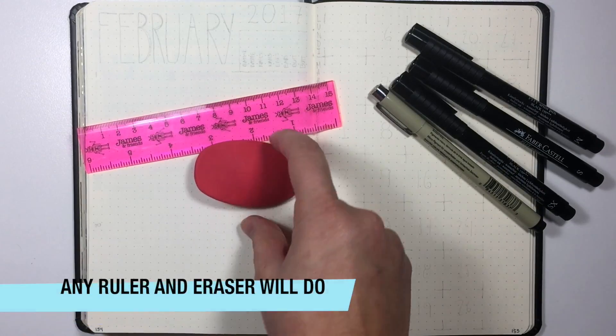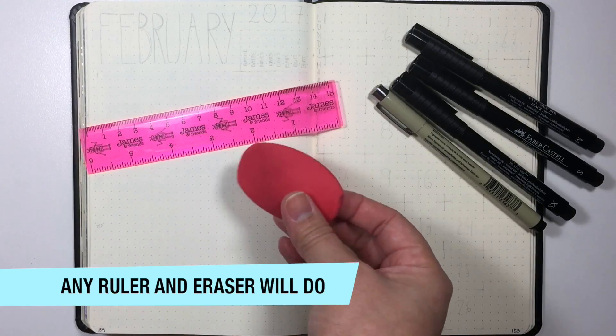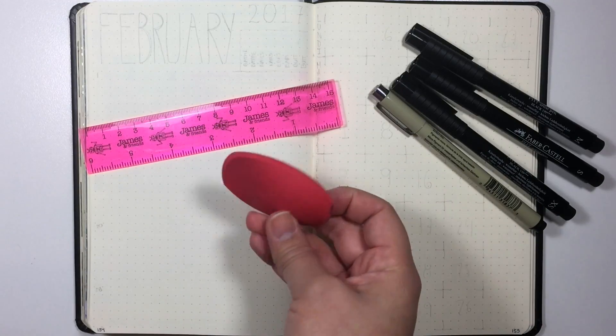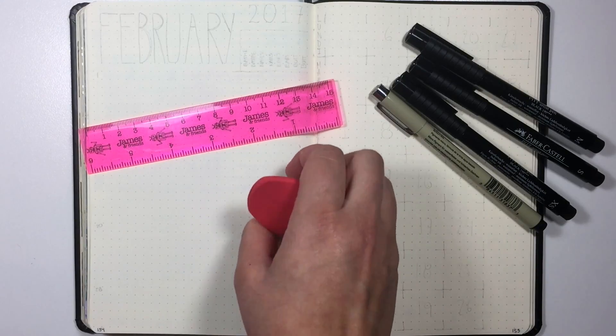Then of course my eraser. This is the Faber-Castell eraser that I got when I was in Spain. I managed to find a stationery store — a school supply store, I guess you can say — and I got this eraser that I love. And yeah, that's the stuff that I'll be using.